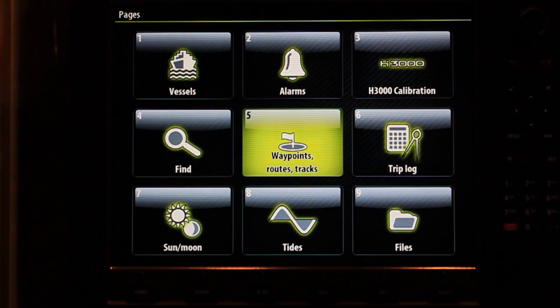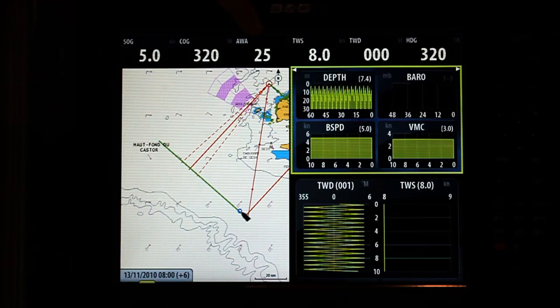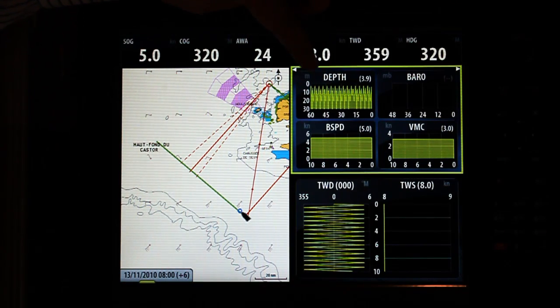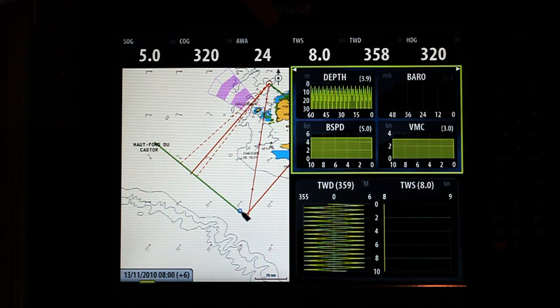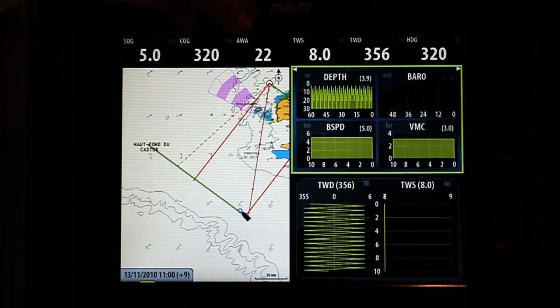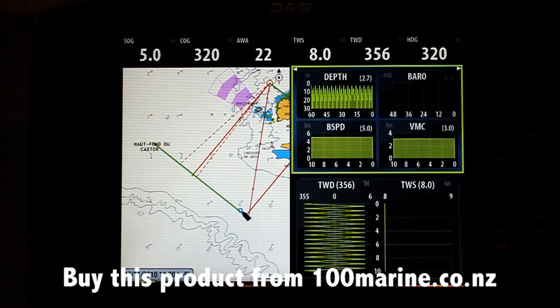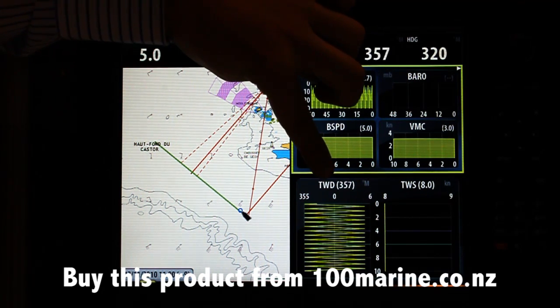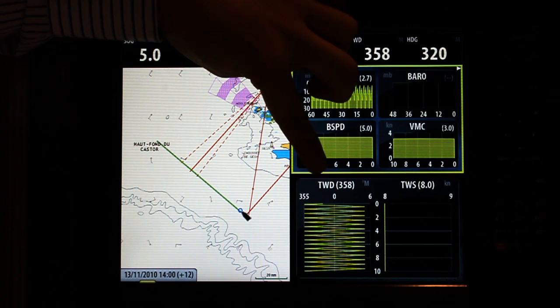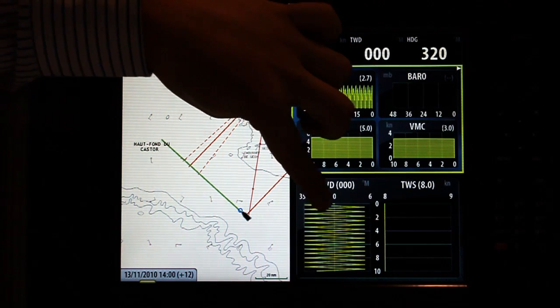We've put a lot of time and effort into ease of use. It works very much in a Windows-type approach and ease of use has been our one big driver. If you just look down here in the top right and bottom right-hand side, what we're doing is showing the same basic data that you can get on any chart plotter, but we're displaying it in a graphical format which for the sailor makes it easier to make decisions. In the bottom right-hand corner we've got true wind direction, so we can see how the wind is changing and oscillating through the time step.